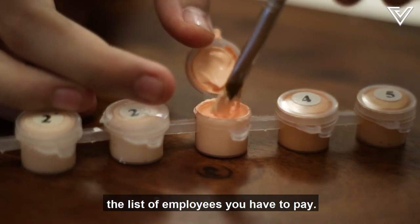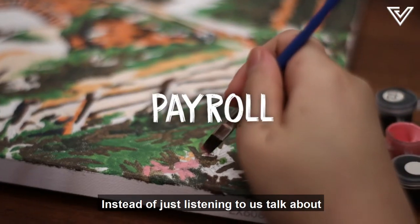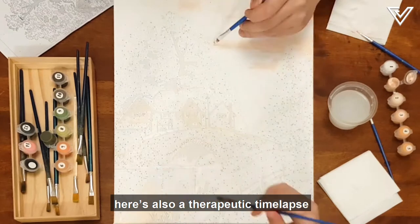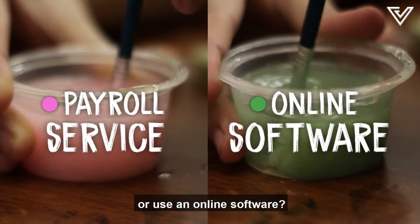In this episode, we're going to talk about the list of employees you have to pay, aka a payroll. Instead of just listening to us talk about this stressful topic of paying your staff, here's also a therapeutic time-lapse of us painting a scenery to calm you down. But should you hire a payroll service or use an online software?